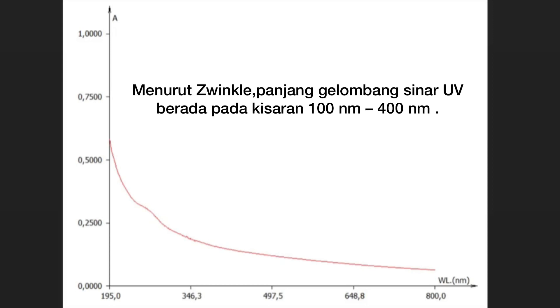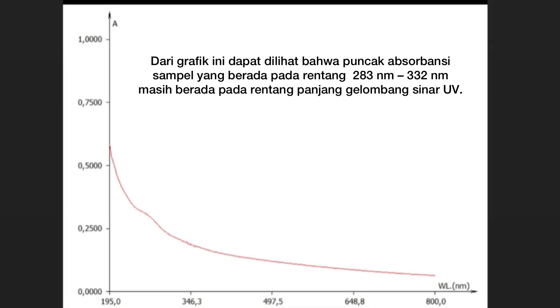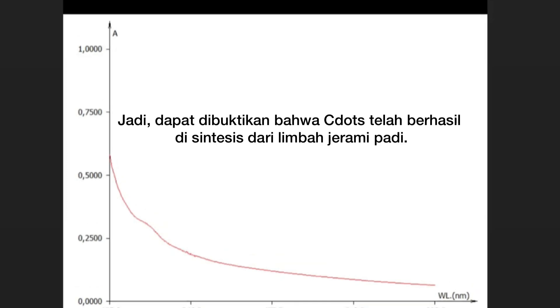According to Winkles, the UV wavelength range is in the range of 100 to 400 nm. From this graph, it can be seen that the peak absorption of the sample in the range of 283 to 332 nm is still within the UV wavelength range. So, it can be proved that C-dots have been successfully synthesized from rice straw waste.